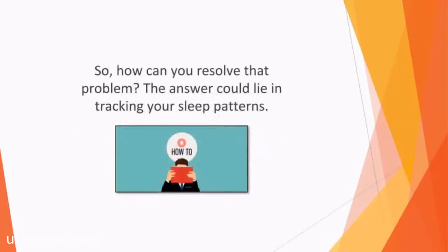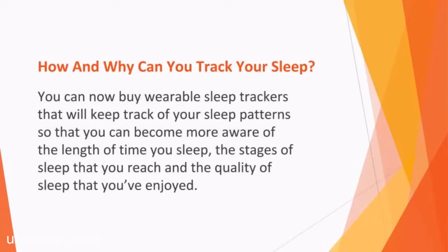So how can you resolve that problem? The answer could lie in tracking your sleep patterns. Thanks to the latest technology, you can have access to sleep tracking functionality at home. You can now buy wearable sleep trackers that can keep track of your sleep patterns so that you can become more aware of the length of time you sleep, the stages of sleep that you reach, and the quality of sleep that you've enjoyed.